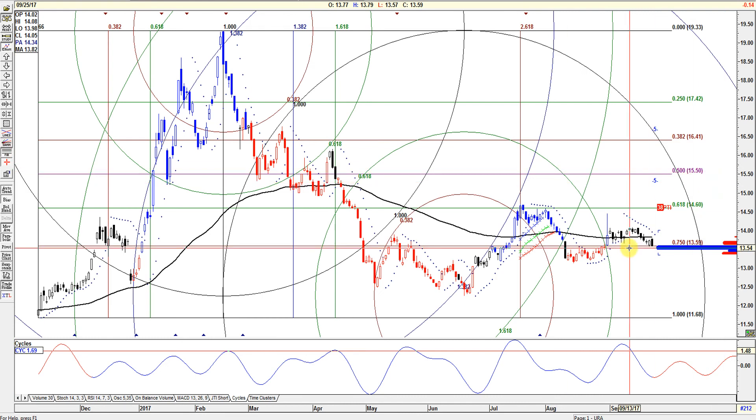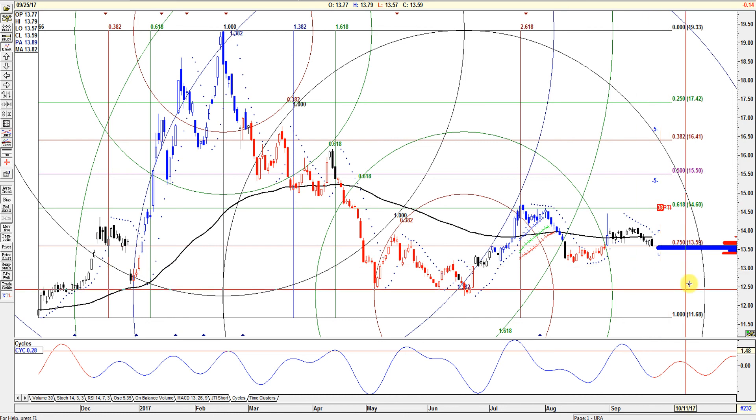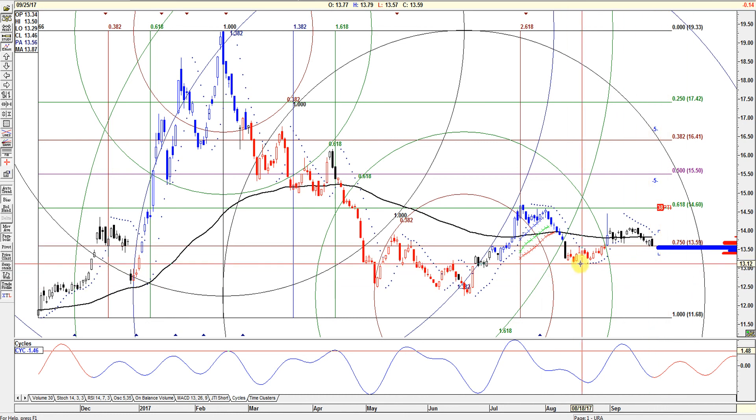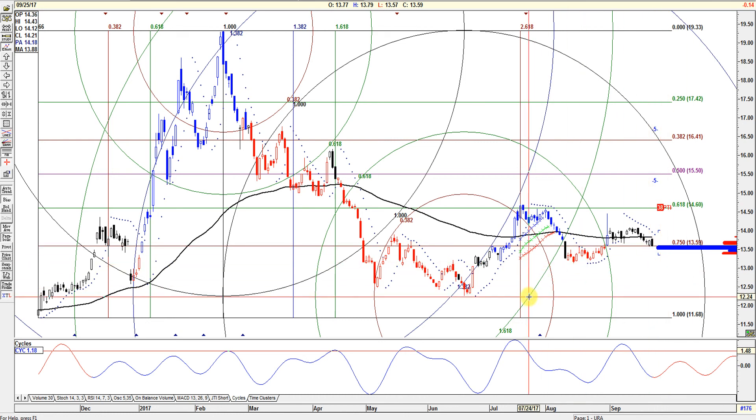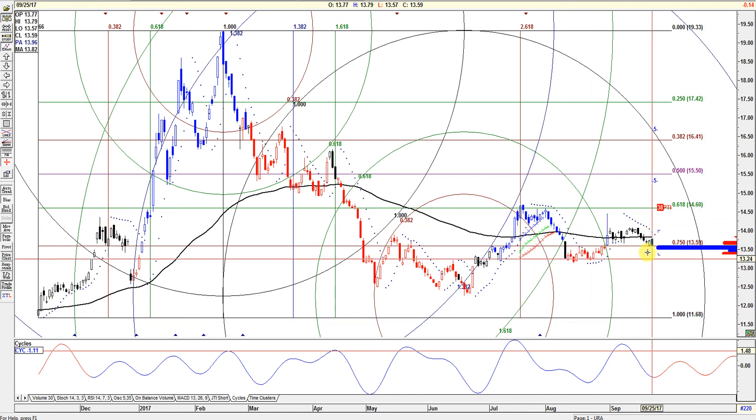On the Fibs, it's holding support at 13.58, which is the 75% level. If it cracks that, there are going to be some other angles. It could test this low at 13.14, could test this low at 12.26, and could even test 11.68. You can't rule anything out.